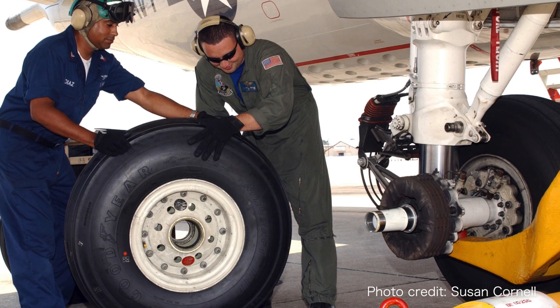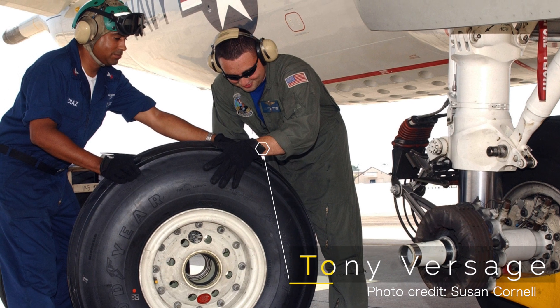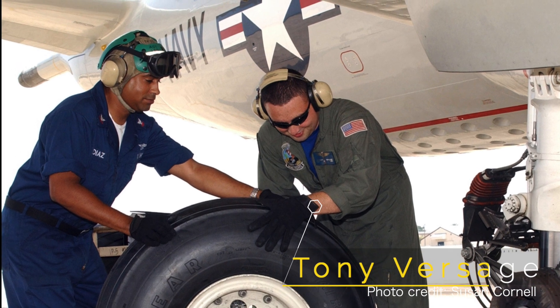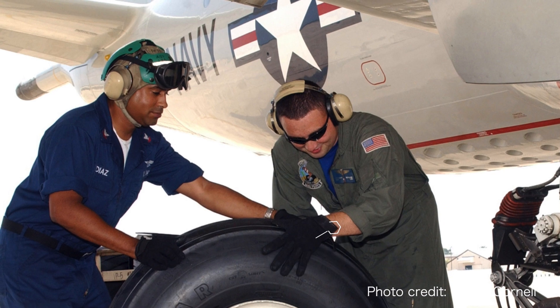And while this last picture really doesn't show you much of the P-3, it was taken at VP-5 during my time there, and includes my buddy Tony Versage, who was a classmate of mine in my FE class way back in 2002, as well as Diaz, who's helping to change the tire.